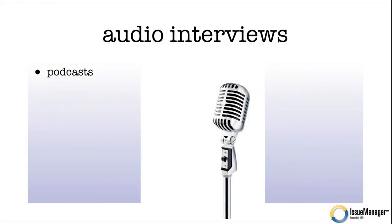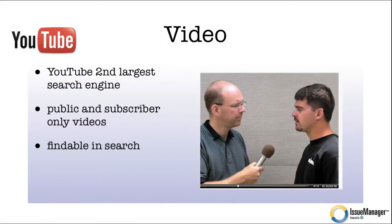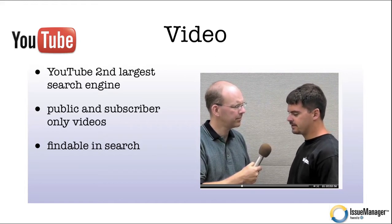How about adding audio interviews? Fire up Skype, interview somebody of note in your industry, and produce an audio file that can be imported into somebody's iPhone or Android while they're traveling. How about video? If you're not exploring video today, you need to, because YouTube is the second largest search engine in the world. Search traffic within YouTube.com is the second largest — and that's after Google.com. We love video, and you should be able to produce public and subscriber-only videos on your publication.